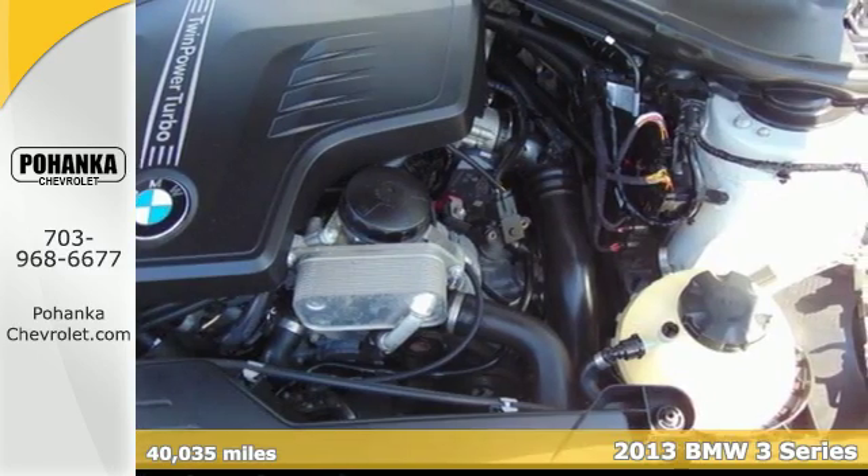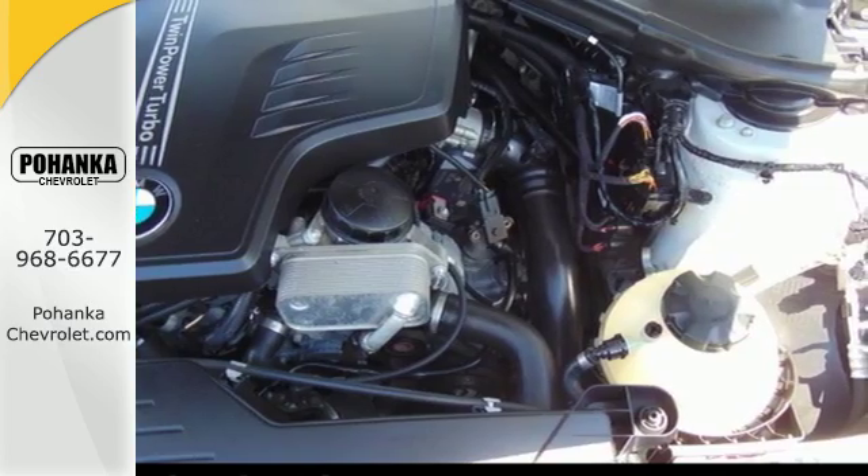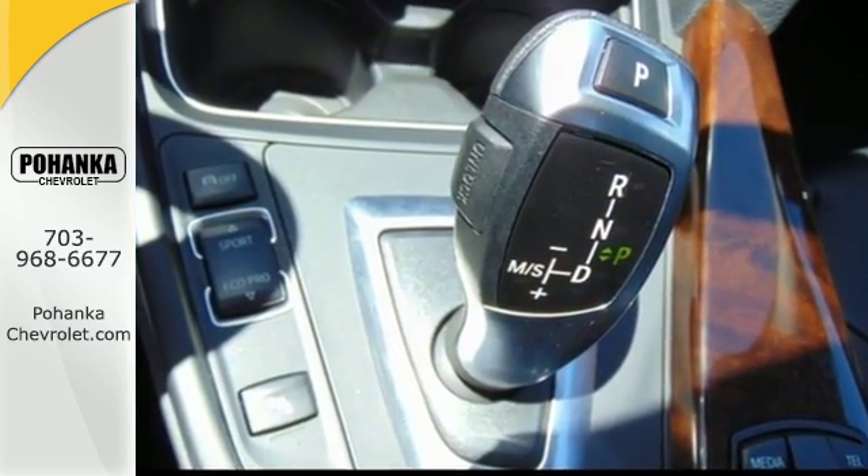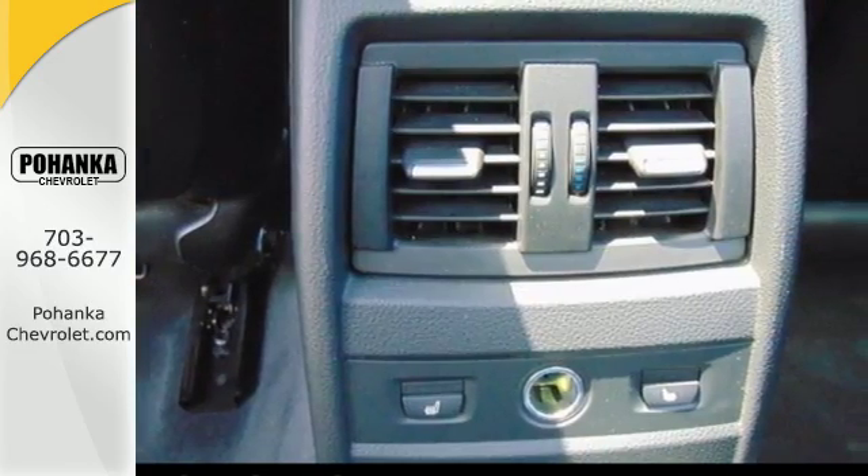The auto start-stop feature turns off the engine while you're idling, saving you on gas. The advanced vehicle and key memory system remembers just how you like your seats, mirrors, climate control, and more.